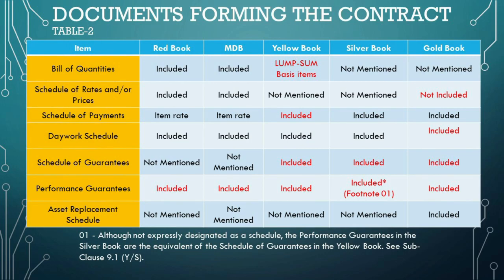The MDB, for instance, aligns closely with the Red Book but has been tailored to suit the requirements of international funding agencies. The bill of quantities is a document that lists the quantities of each element of work that the contractor will perform, typically accompanied by unit prices, included in the Red, MDB, and Yellow Books, serving as a basis for payment and defining the scope of work. The schedule of rates and/or prices lists unit prices for items which may be used to price additional works or variations, and is explicitly mentioned in the Red and MDB Books and also present in the Gold Book.